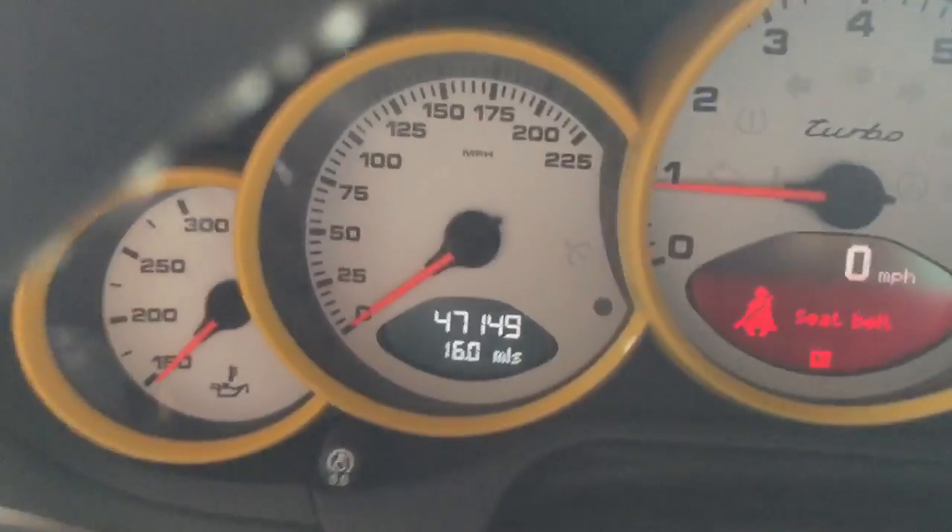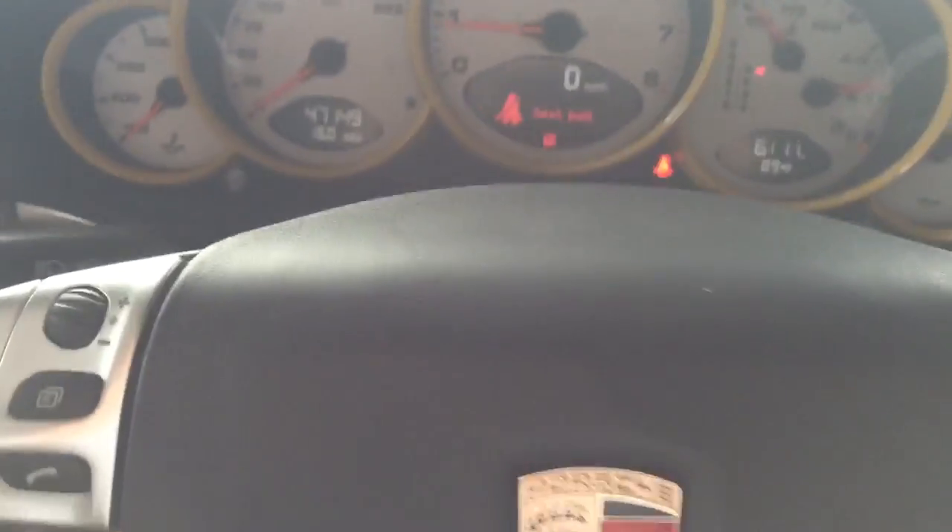Hey, this is Sam Nugent. I'm just going to show you the 07 yellow turbo — 47,149 miles on it.